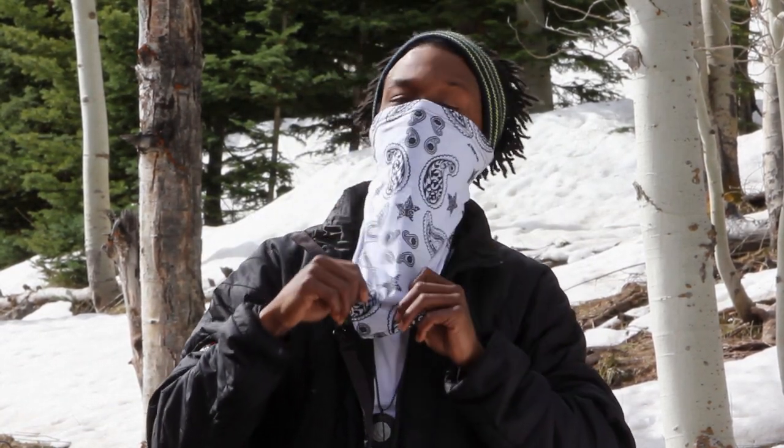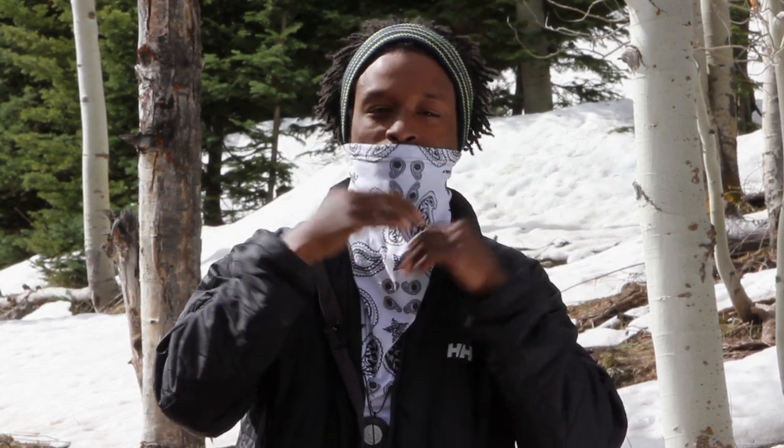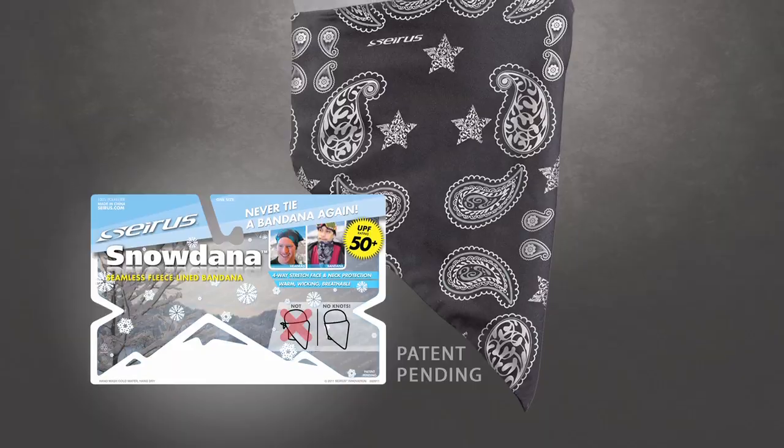Here you see, you can slide it down over your face, cover your nose, cover your mouth, give you nice good sun protection, or you can pull it down, cover your neck. This product is awesome because you'll never have to tie a bandanna again. I'm Aaron with Serious. Thanks for watching.